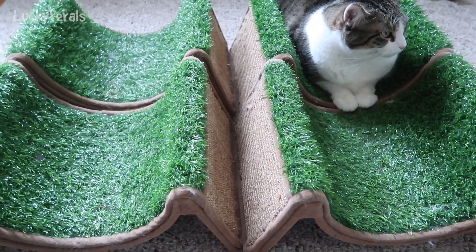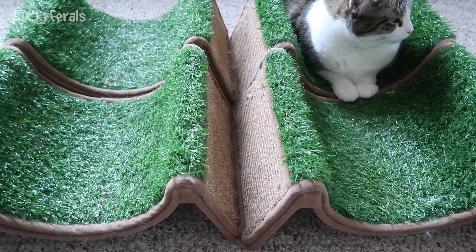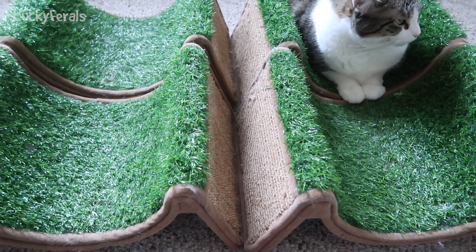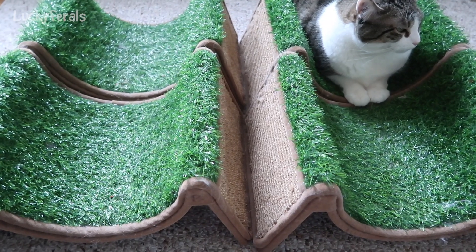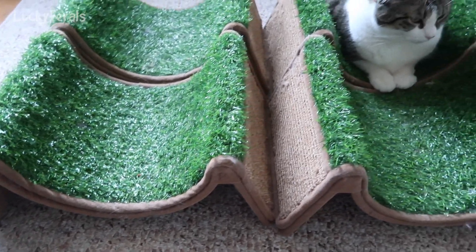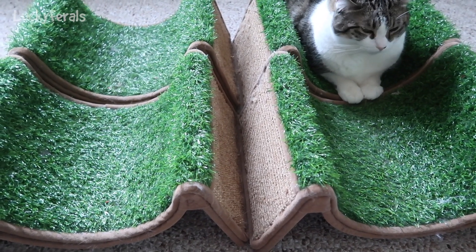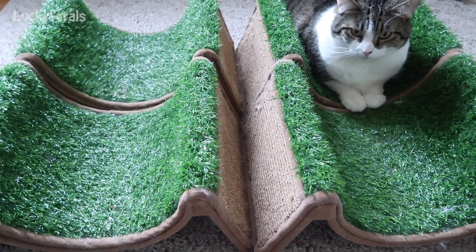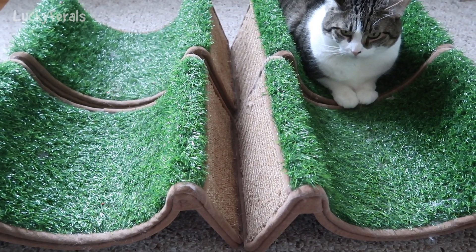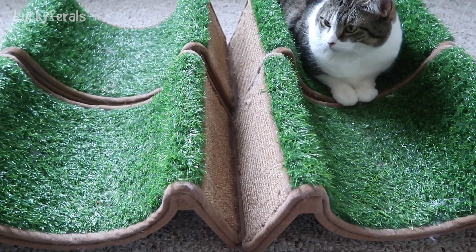A while later, I found out that Big Lots was selling a similar product — except instead of the grass, it had a different material, like a beige carpet on it. More recently, I found out that PetSmart carries something that is pretty much shaped the exact same way, but instead of the grass it has like a brown carpet on it. So if you're interested in these Scratch and Rolls, if you have a local PetSmart they should be selling them there, and they call them Scratch and Cradles.